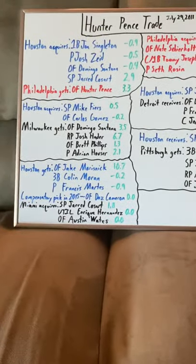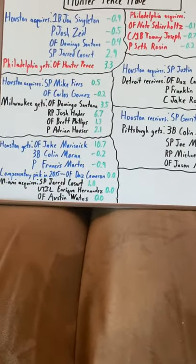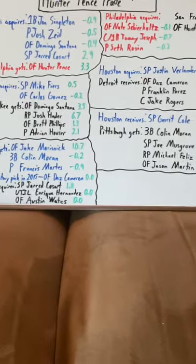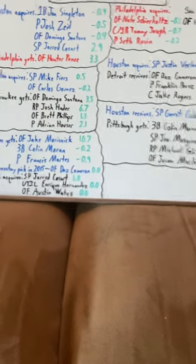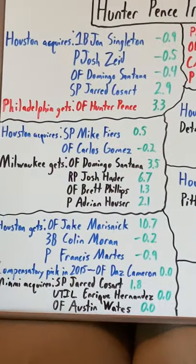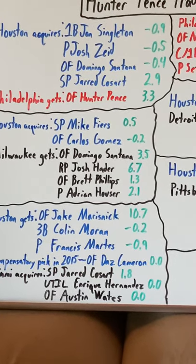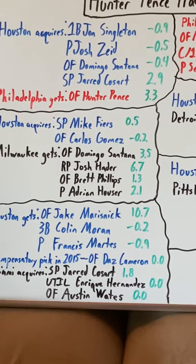If a player that is acquired isn't thrown into that trade, I do include the whole trade. WAR, while it's the stat I use the most to help, it's not perfect. And if you look at the WAR for this trade in particular, Houston dominates. But without further ado, we're going to jump right in and start with the original trade, which happens on July 29th of 2011, in which the Houston Astros would acquire first baseman John Singleton, pitcher Josh Zied, outfielder Domingo Santana, and starting pitcher Jared Cosart.